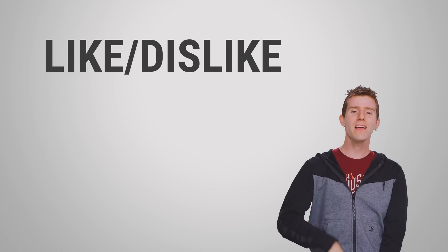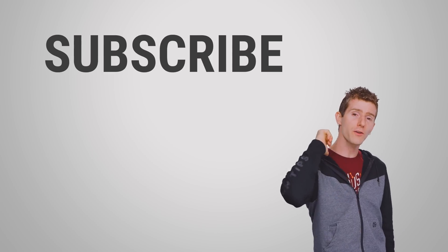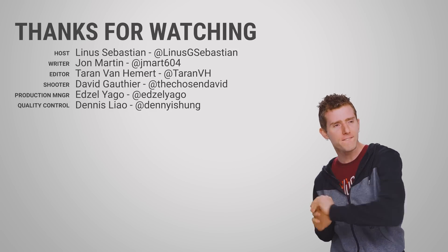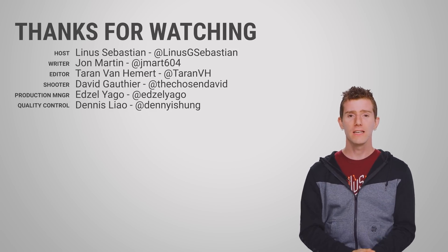Thanks for watching. Like, dislike, check out our other videos, and don't forget to subscribe to Tech Quickie so you won't miss any future Fast as Possibles.